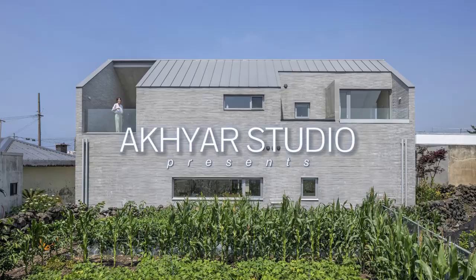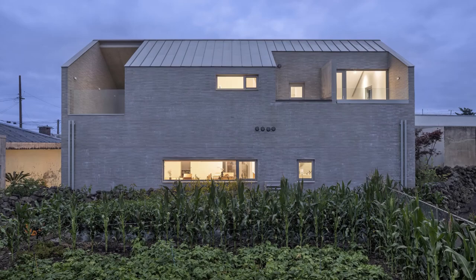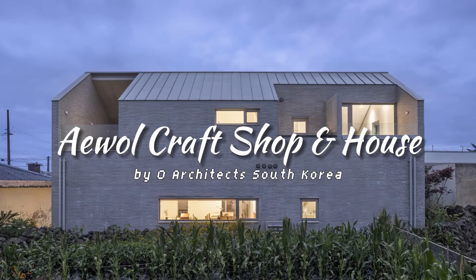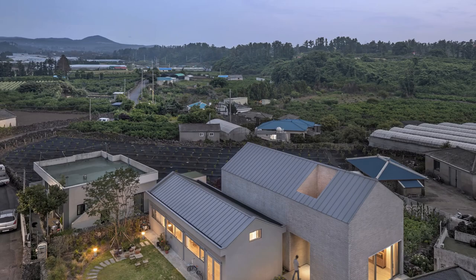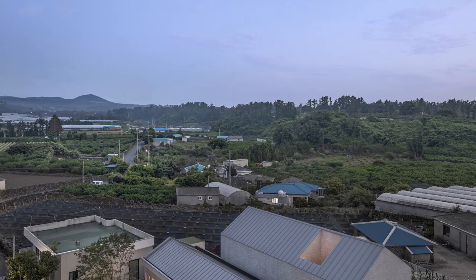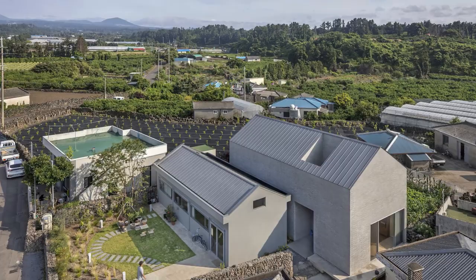Welcome back to Akiyar Studio, your ultimate destination for captivating and innovative home design ideas. Discover Ewall Craft Shop and House in Jeju — a harmonious blend of living spaces and craftsmanship. Designed by Oh Architects in South Korea, it offers an enchanting journey into the world of architectural artistry and familial connections, standing as a testament to the importance of craftsmanship and the harmony between a house and its community.